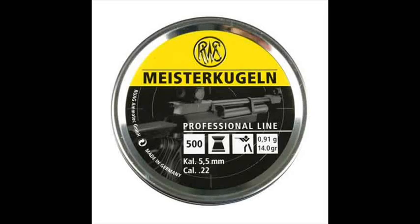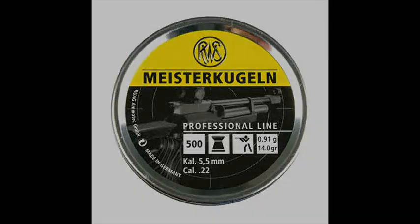While I was on an RWS kick, I decided to try out the Meister Kugelm just for fun. I figured the high speed would be interesting because a wad cutter would slap the target, and it seems like it would transfer lots of energy due to its high drag design.